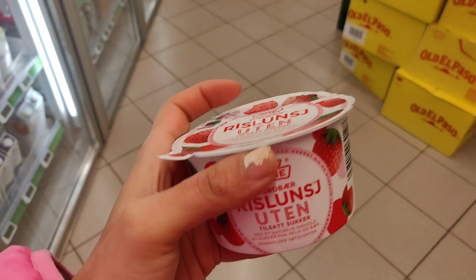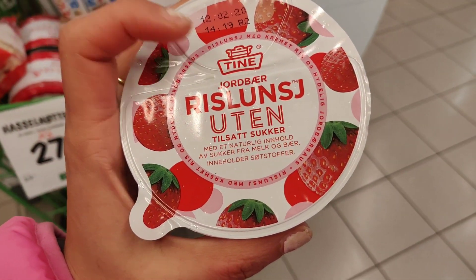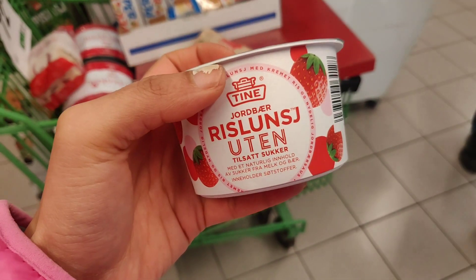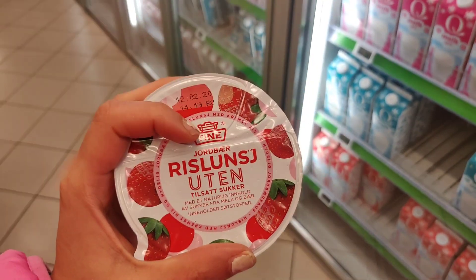If you're health conscious and don't want any added sugar, you can pick this one — it's the same thing in a different variant. It says 'Uten Tilsatt Sukker', which means without added sugar. I'm going for this one!